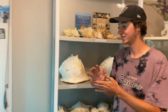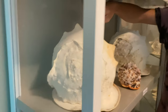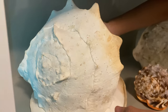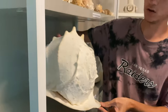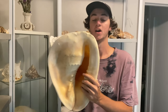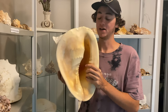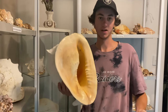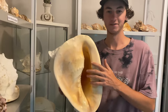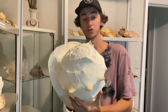The next one on the list today will be my giant helmet shell. I've had this for over a year and a half. As you can see on the label, it is 351.2 millimeters in length and it weighs four kilos. Now as far as I know, this is the second largest helmet shell on the planet. I've posted it everywhere on Facebook and my Instagram, and nobody has come forward saying they have a bigger one. The largest one I believe is about an inch larger and is in China — that's what I heard last.